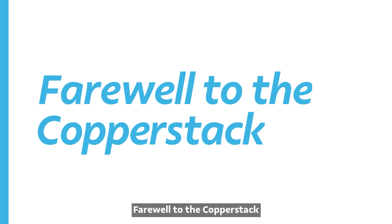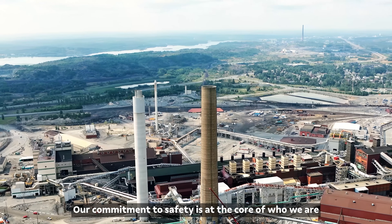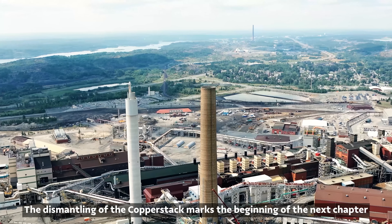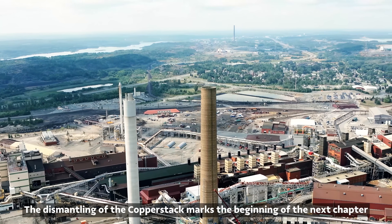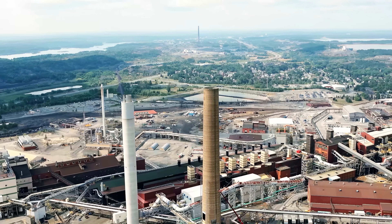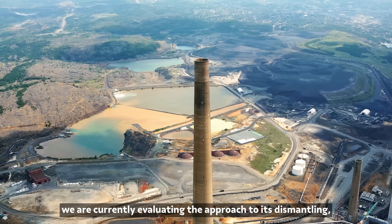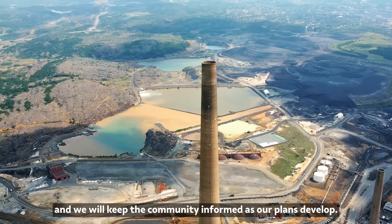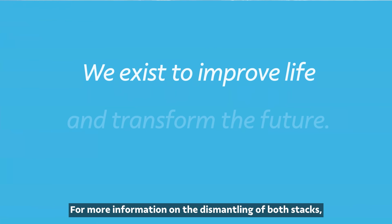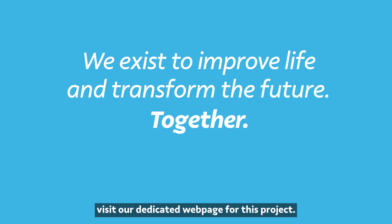Farewell to the Copper Stack. Our commitment to safety is at the core of who we are and drives our decisions every day. The dismantling of the Copper Stack marks the beginning of the next chapter in Vale's ongoing effort to modernize our operations. As for the Super Stack, we are currently evaluating the approach to its dismantling and we will keep the community informed as our plans develop. For more information on the dismantling of both stacks, visit our dedicated web page for this project.